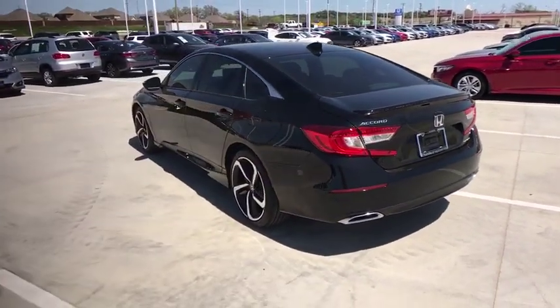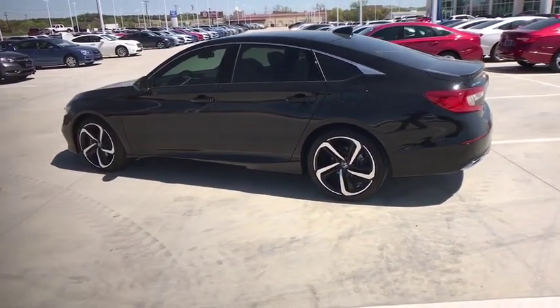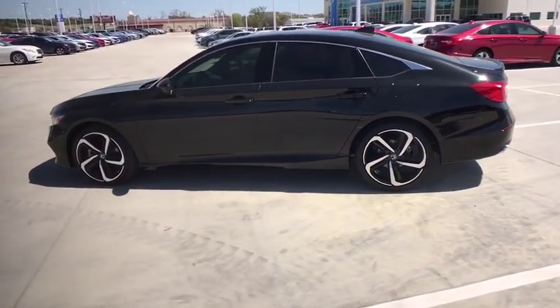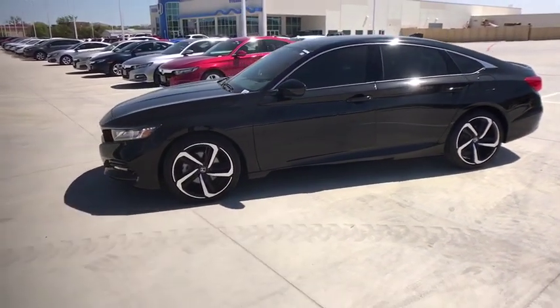Leather wrapped steering wheel, power steering, adjustable steering wheel, floor mats, four-wheel disc brakes, aluminum wheels, cruise control, keyless start, front wheel drive, AM FM stereo radio, climate control.